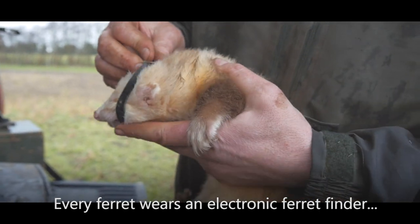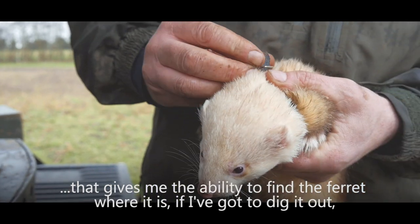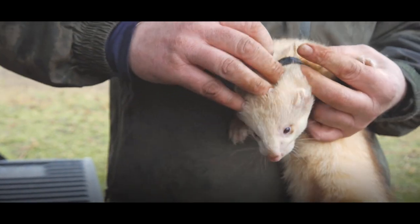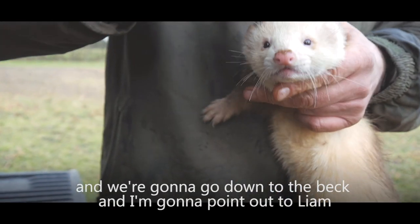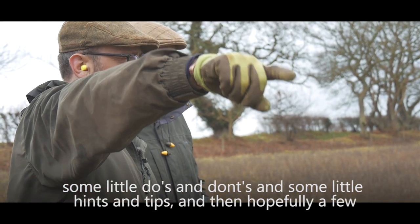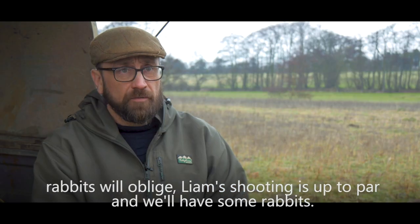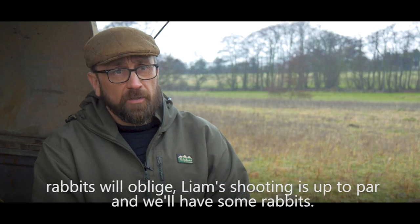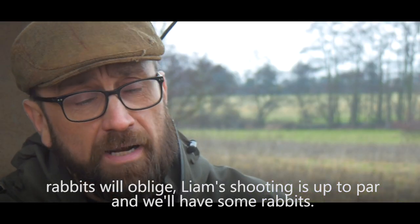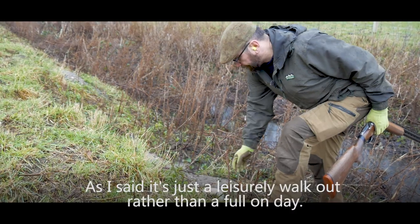Every ferret wears an electronic ferret finder that gives me the ability to find the ferret and dig it out if needed. We're going to go down to the beck and I'm going to point out to Liam some little do's and don'ts, hints and tips, and then hopefully a few rabbits will oblige. It's just a leisurely walk out rather than a full-on day.